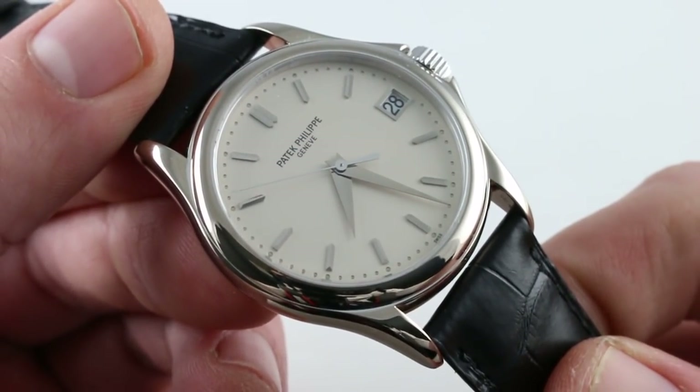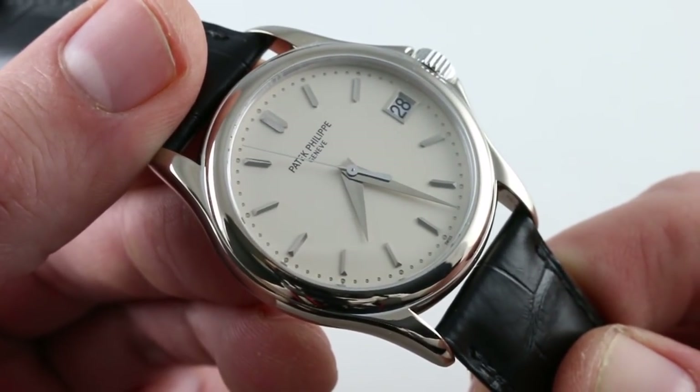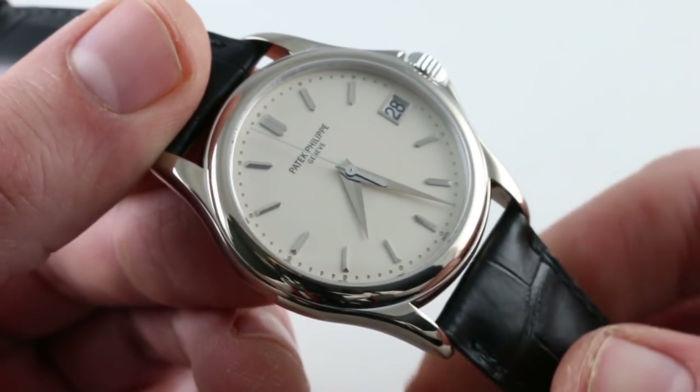A handsome watch, it appeals to both sides of the brain — the intellect, and also the heart. This is the Patek Philippe 5127G in white gold.